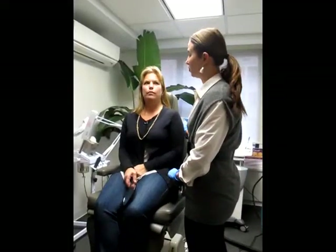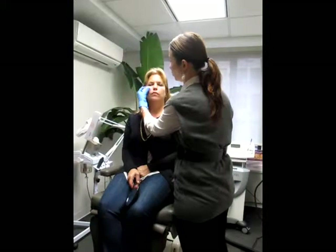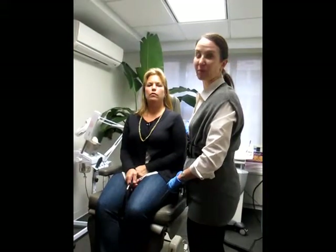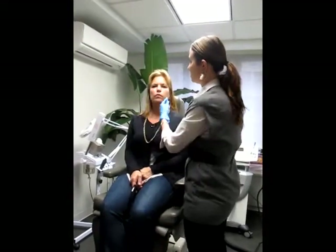Here are our wonderful patients, and we have injected the right side of her face using Juvederm Voluma, a wonderful new product which is a hyaluronic acid similar to Juvederm and Restylane. The product in clinical trials has been shown to last up to two years, and we can see the difference between the two sides.